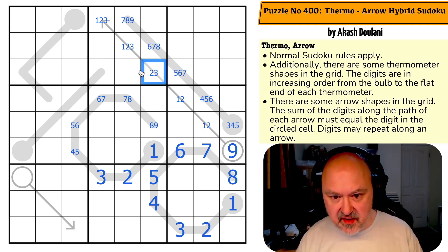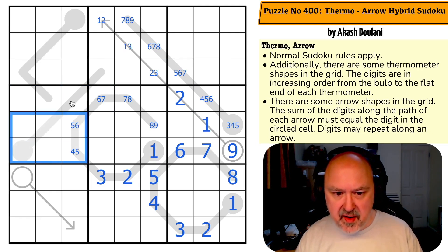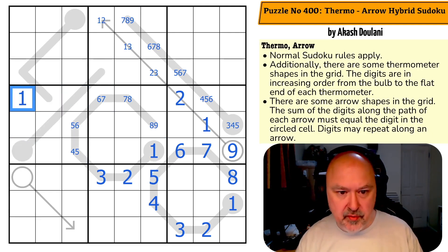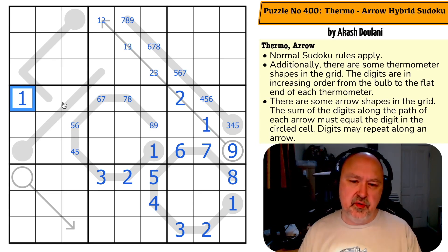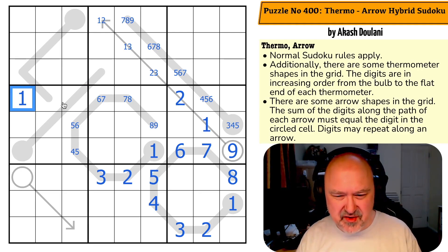The one takes one out of there, the two takes two out of there, the three takes three out of there. This two makes this a one and this a two, which puts one up here somewhere. One can't be here or here, and I can't put one partway along a thermo, so that becomes a one.